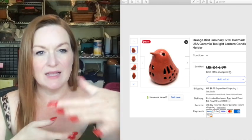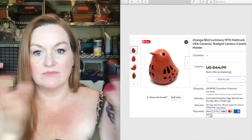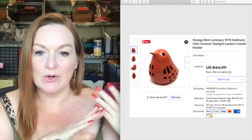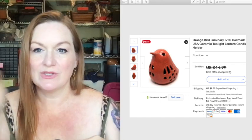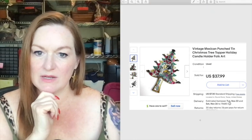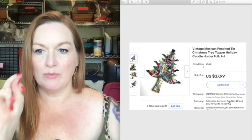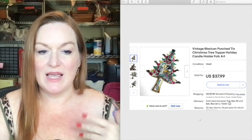Another item I really like selling are luminaries — figural items with a light inside that displays through the design. This one is a cool bird luminary and it ended up selling for 37 dollars. And then this is a punched Christmas tree — it's like a metal punched tree where you can put little candles in it — I paid a buck or two at a garage sale and it sold for 38 dollars.